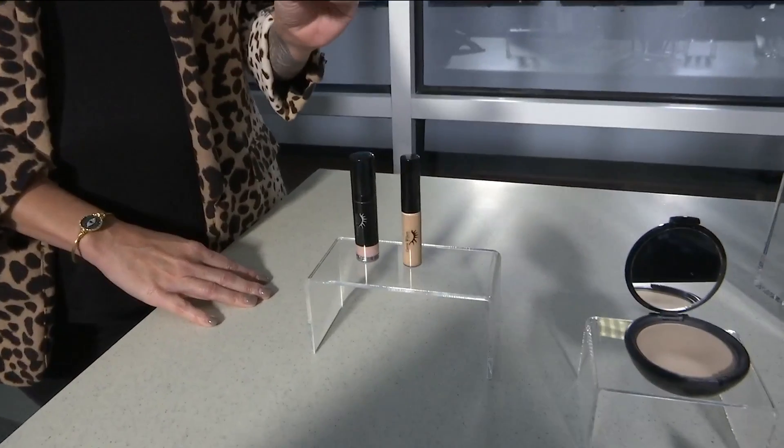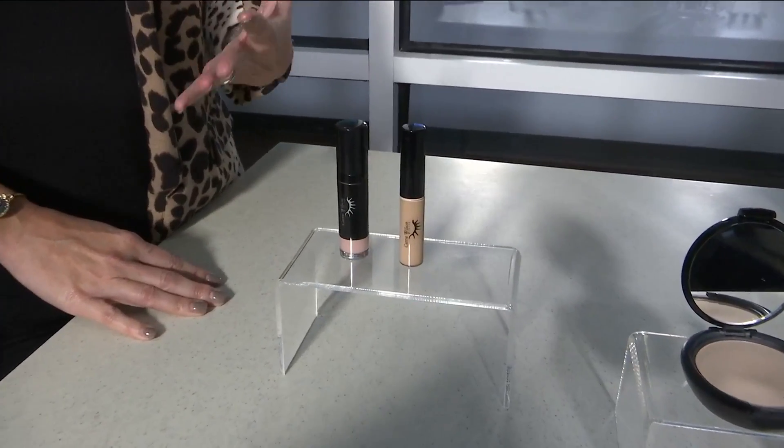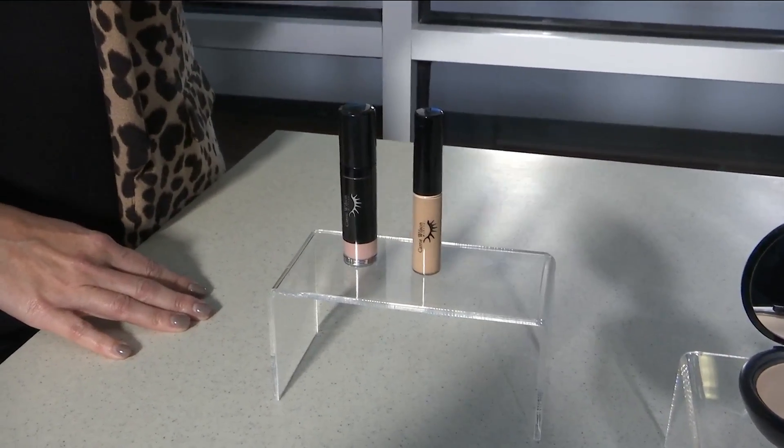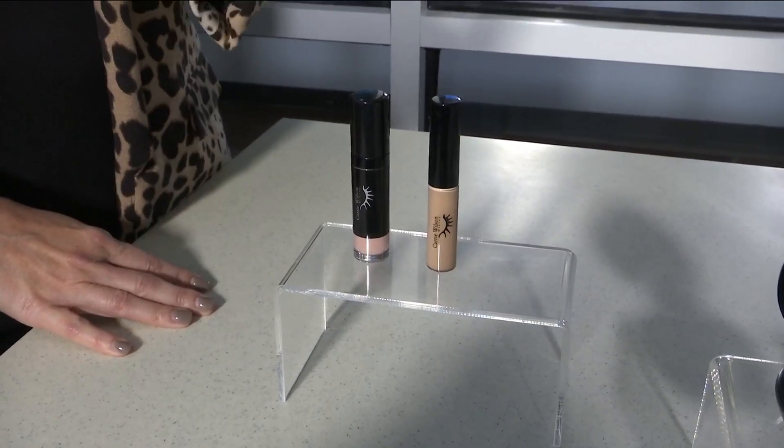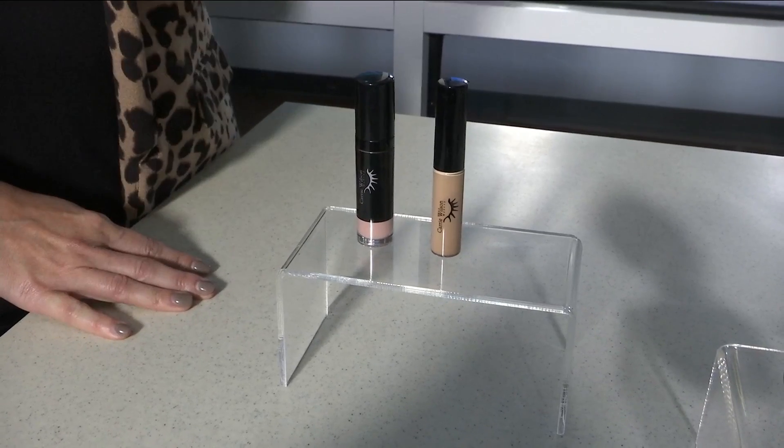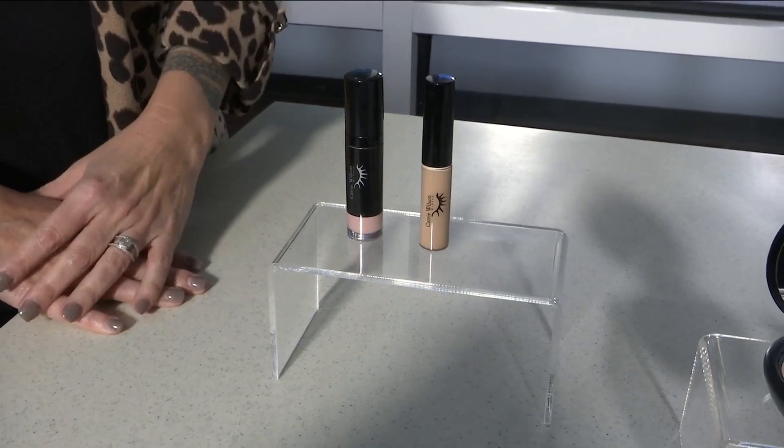Number one, and I preach this all the time: concealer. You have to brighten underneath your eyes. It makes us look like we got a good night's sleep, more lifted, more youthful, more awake. That should be lighter than your skin tone — just about a shade lighter than your skin tone, because that's what gives you that lift.